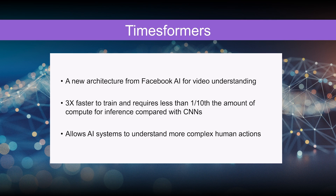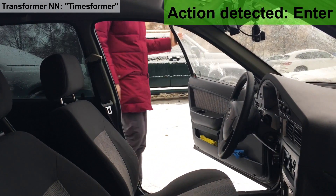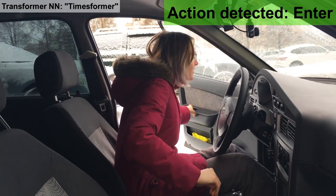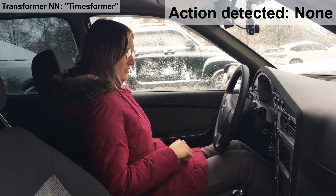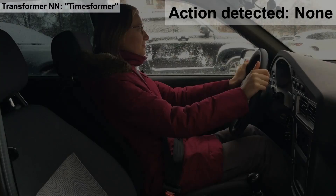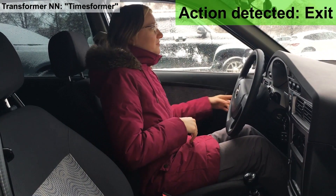An example of a transformer is called a timesformer, and we've taken a timesformer and shown the capability of our processor to run it. One of the things you can do is look over time to figure out the actions that are happening. Here's an example of a timesformer running in an automotive application. The actions include entering the car and fastening the seat belt. An individual frame from a CNN would tell you that there's a woman in a seat belt, but a timesformer can figure out over time what is actually happening.